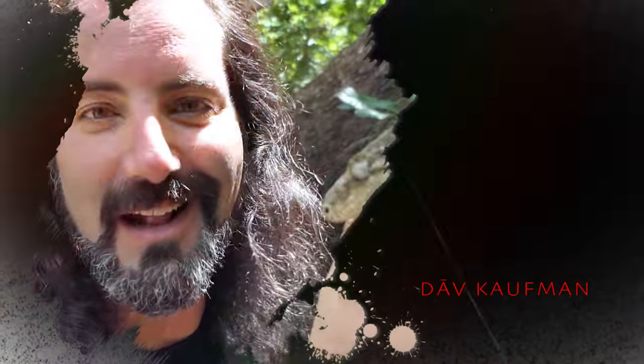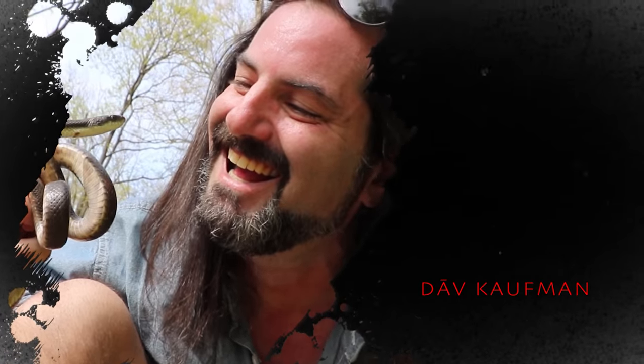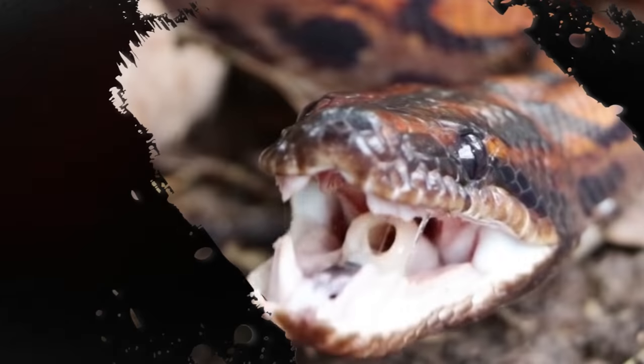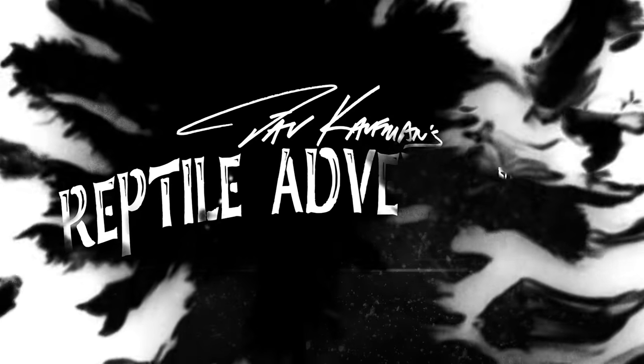I'm Dave Kaufman and I tour the world to see how reptiles are living in the wild. And while I'm at it, checking out some of the most amazing facilities and reptile expos as well. It's all about learning, appreciation, and conservation. So come with me and join my reptile adventures.